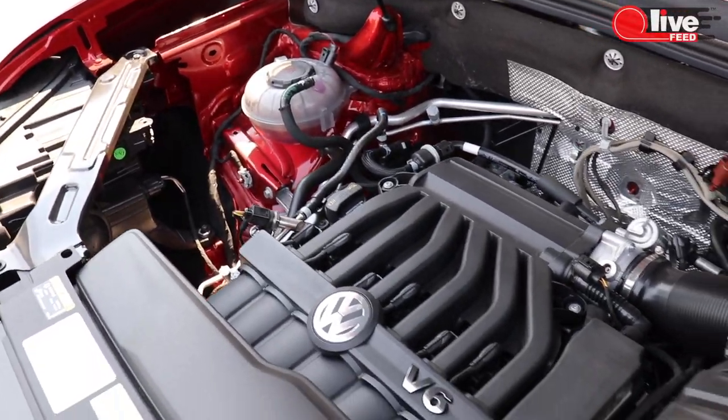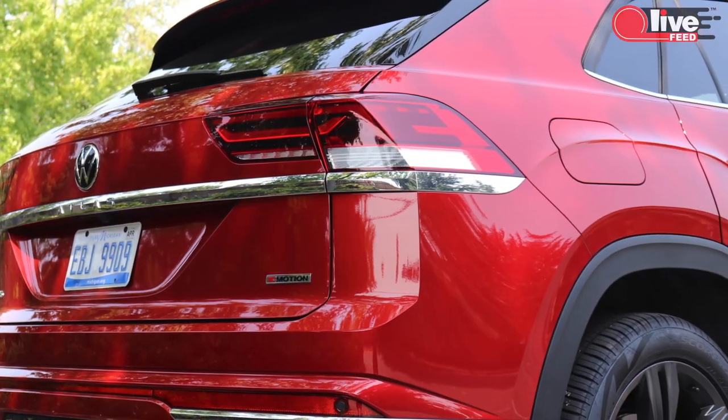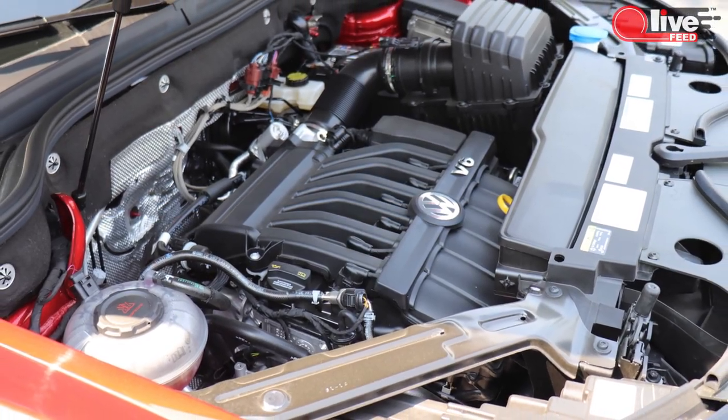When it comes to engine, you have two options. First is a 2-liter 4-cylinder turbocharged engine offering 235 horsepower and 258 pound-feet of torque. The more common option is the 3.6-liter V6 engine offering 276 horsepower and 266 pound-feet of torque. Both come standard with an 8-speed automatic transmission. Even if I'm not really excited about either engine, the gearbox here is really good.